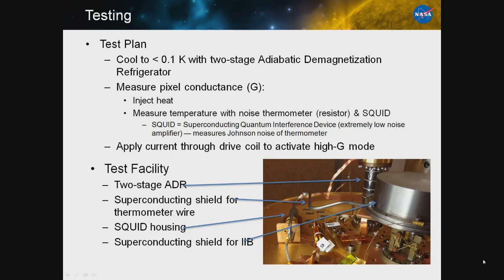The plan is to test our device. We'll cool it to below 100 millikelvin with a two-stage demagnetization refrigerator. We'll do a simple conductance measurement — inject heat through one of the resistors and use the noise in the other resistor with a SQUID to read out Johnson noise and measure the temperature of the test chip, which is inside a shielded box driven down by the ADR. We can also apply current to the drive coil to switch the switch to the closed state and measure the conductance in both states.